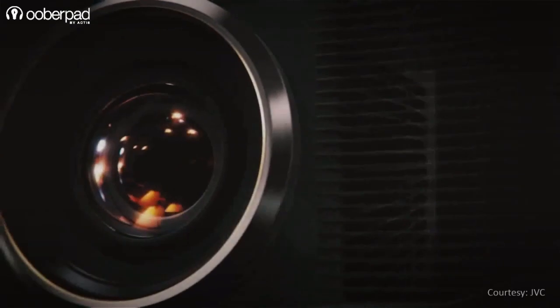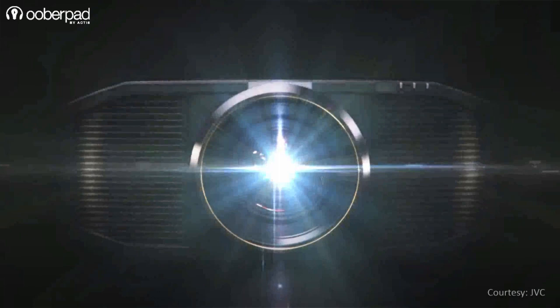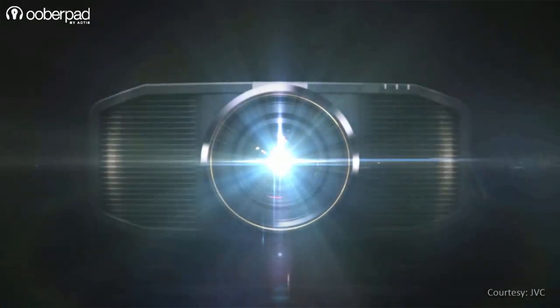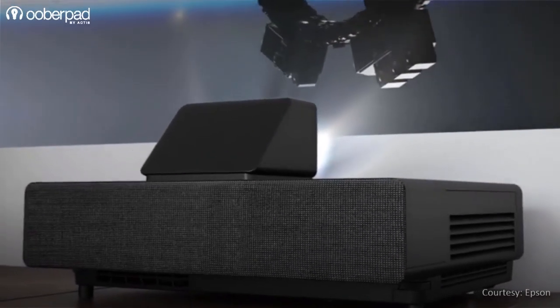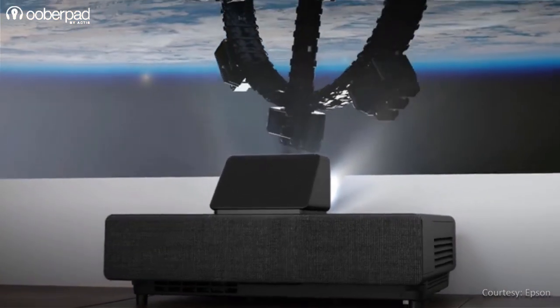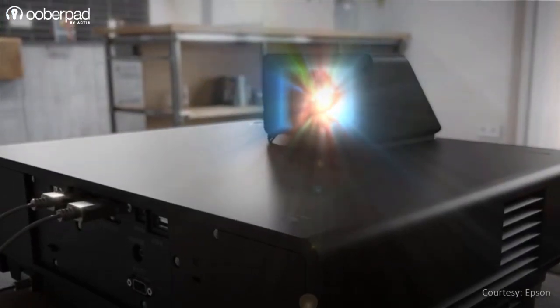Lamp-based projectors are perfect for a wide variety of personal and professional applications in home theatres, offices, and commercial spaces. Now let's look at laser-based projectors. As the name indicates, laser projectors use high-frequency laser beams as their main light source. In comparison to lamps, laser is a newer technology and it is gaining popularity as it offers noticeable improvements.